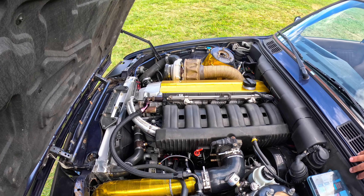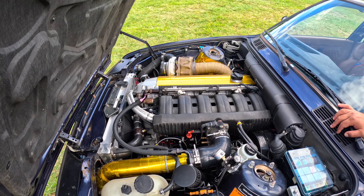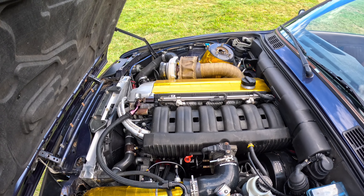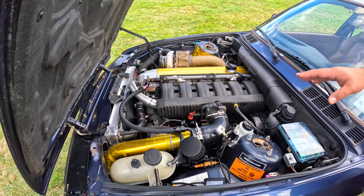It looks like it belongs in here, but this engine doesn't belong to this car — it came out of a 1998 M3. And it looks like it belongs! The way this car is looking and the engine is looking in here is incredible.